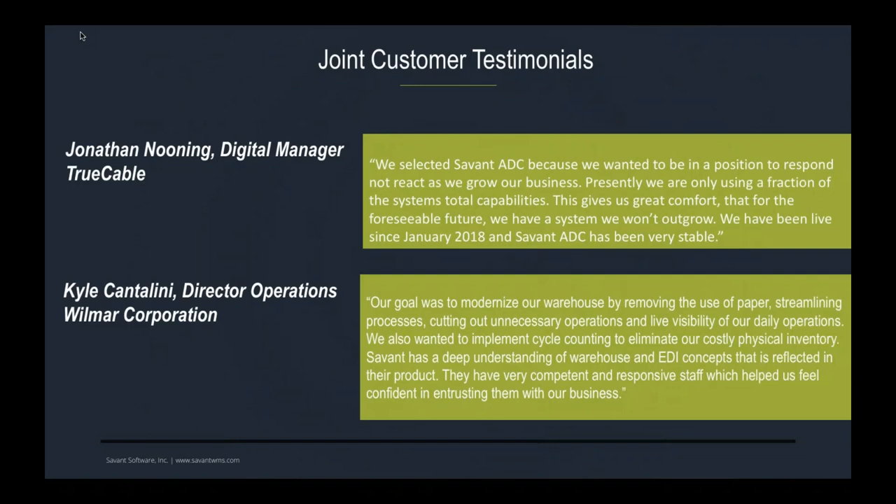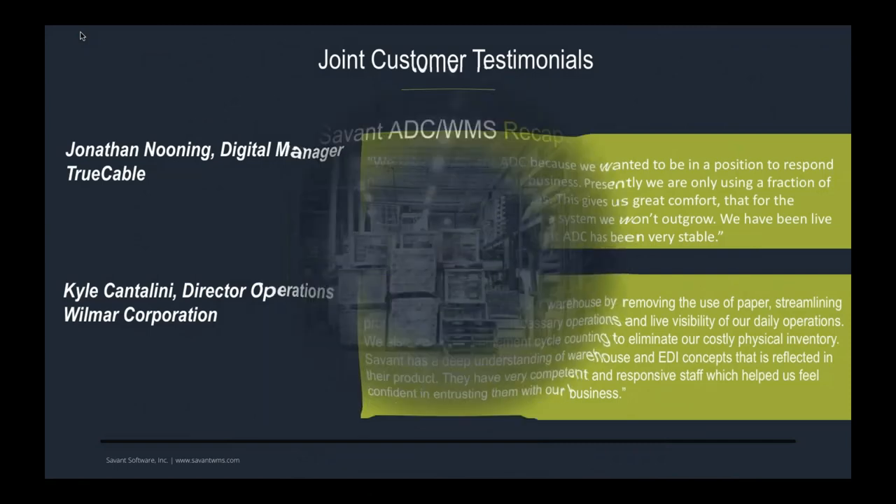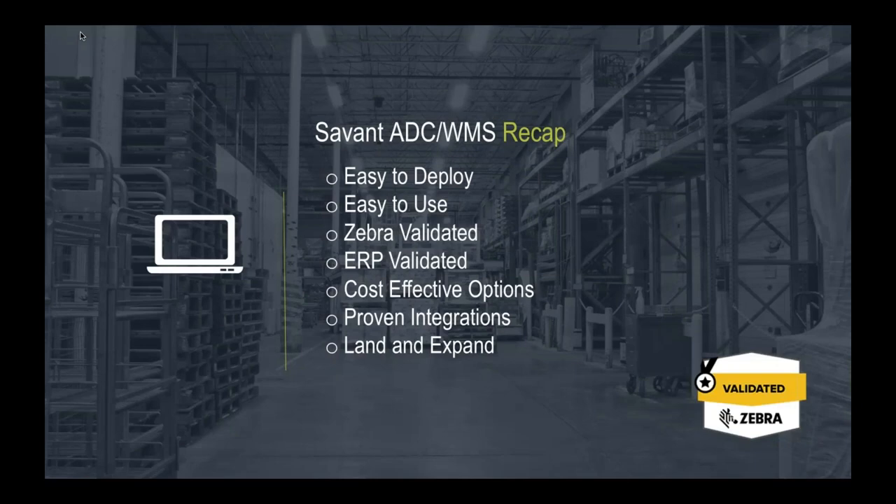We have a couple of testimonials from recent Acumatica-space customers. We strive to make our software easy to deploy, easy for users to pick up and start getting productive right away without heavy training. We are validated on Zebra and Acumatica with many cost-effective options. Our president likes to say we'd like to 'land and expand' — start with a reasonable project, then turn on additional functionality as the company grows.